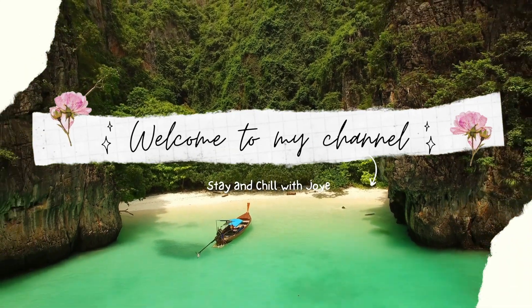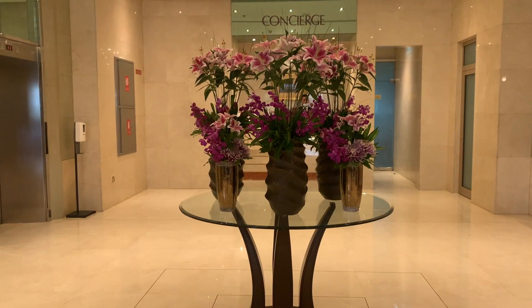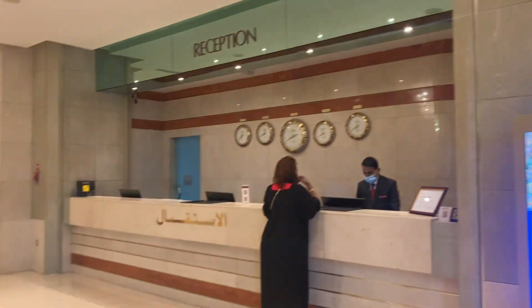Welcome to my video, Mata Channel, Charlotte. For today's video, let's stay and chill at Town Plus Hotel Apartment, Dobe.